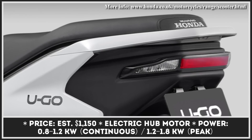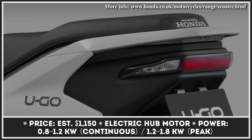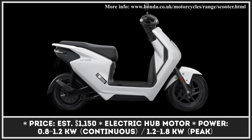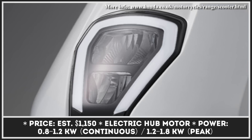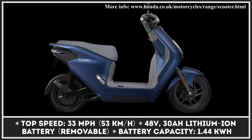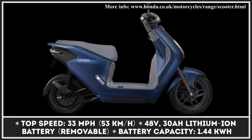In the base modification, the lower power scooter is equipped with a hub motor capable of 80W of continuous output and 1,200W of peak output, with a top speed rated at 28 mph. The more powerful modification has a motor rated for 1,200W of continuous power and 1,800W of peak power, responsible for a slightly higher top speed of 33 mph.